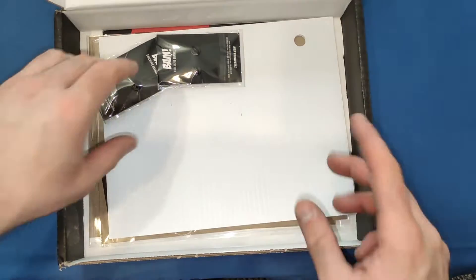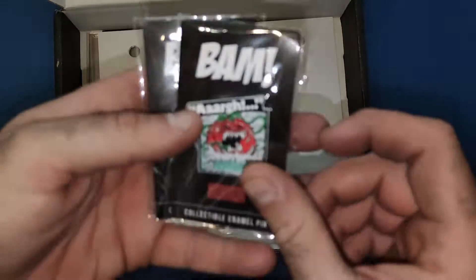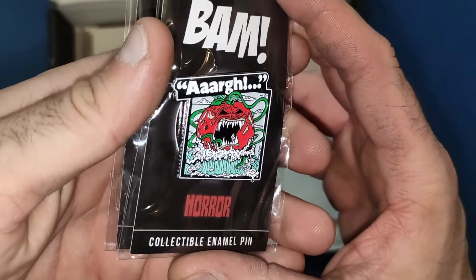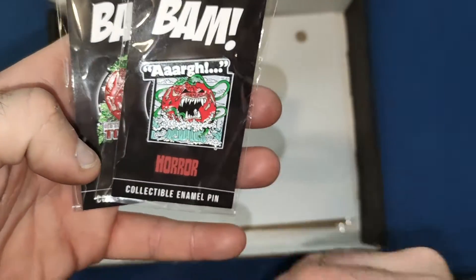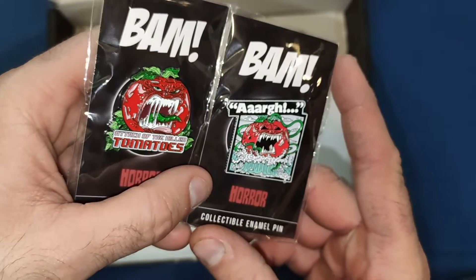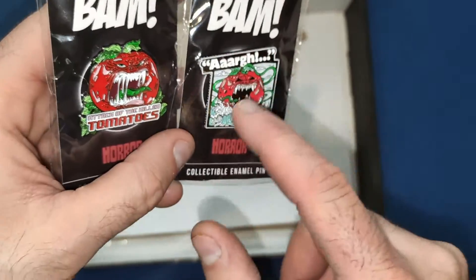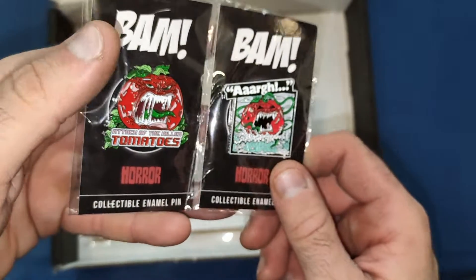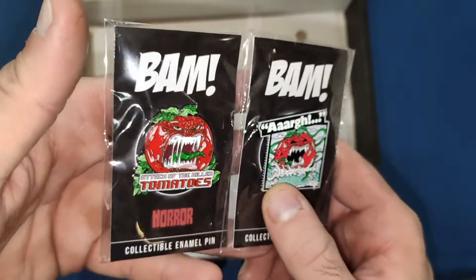First off we get two pins, and we get some really good Attack of the Killer Tomatoes pins — or tomatoes if you're British. These are very cheesy movies; the first one is kind of a bit serious but then the others go slapstick and comedy. These are some very nice pins indeed. I love the red, and I probably prefer this one a little bit more because of the R they've got and the more square frame. They are both absolutely brilliant — something a little different I haven't seen in these boxes in the last year or so.